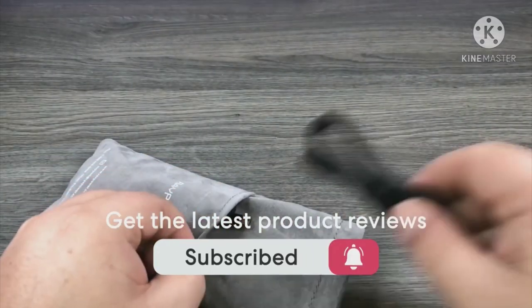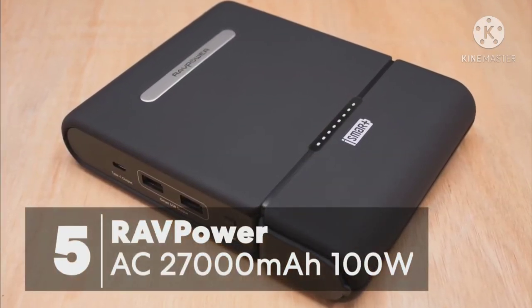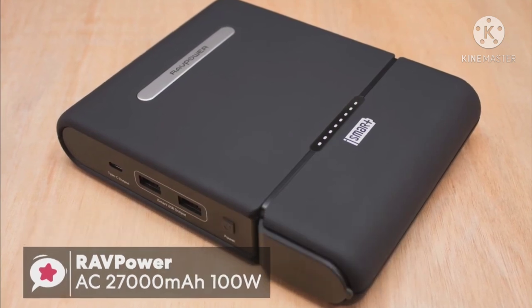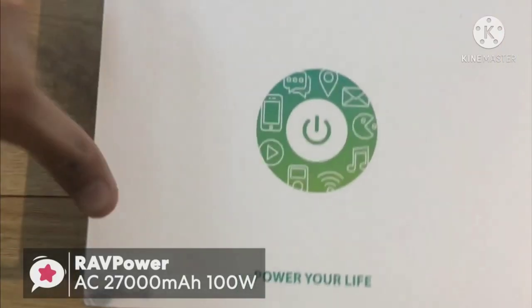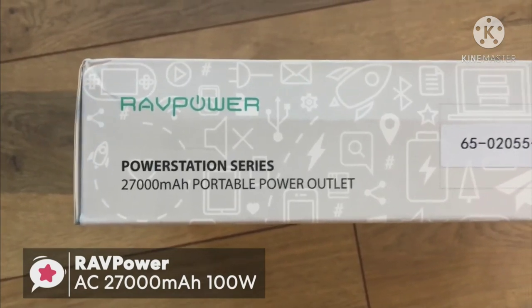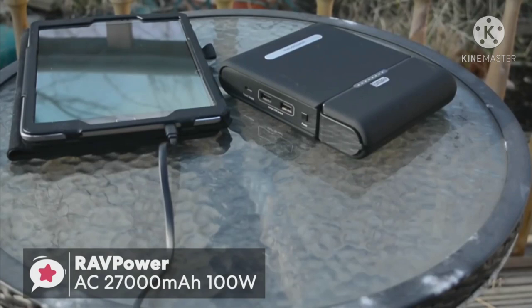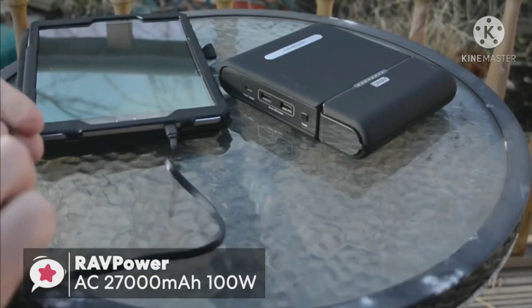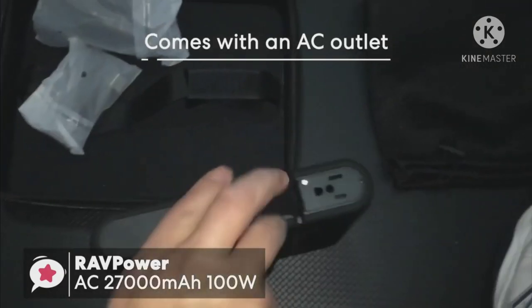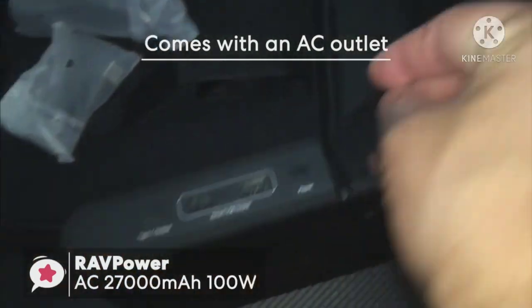Okay, let's get started. At number five is the RavPower AC 27,000mAh 100-watt power bank. When we think about a power bank, what typically comes to mind is a low-cost plastic box with a USB port to charge your smartphone. However, with the RavPower AC power bank charger, this couldn't be further from that stereotype. For starters, this RavPower comes with an AC outlet that can support devices rated up to 100 watts.